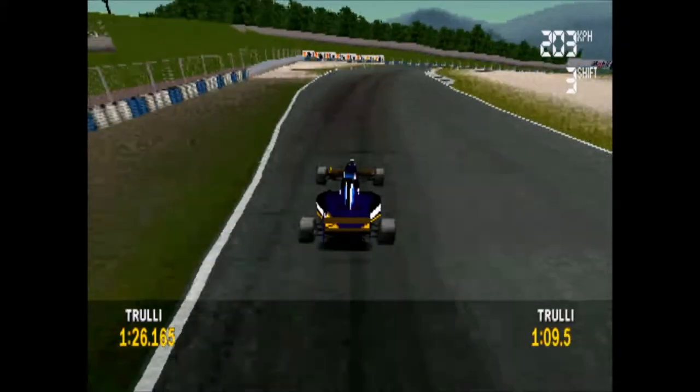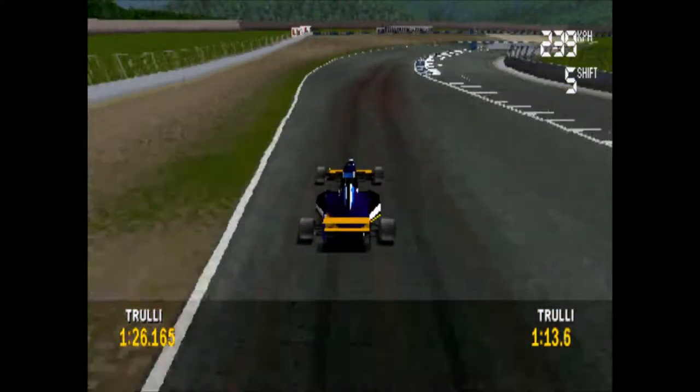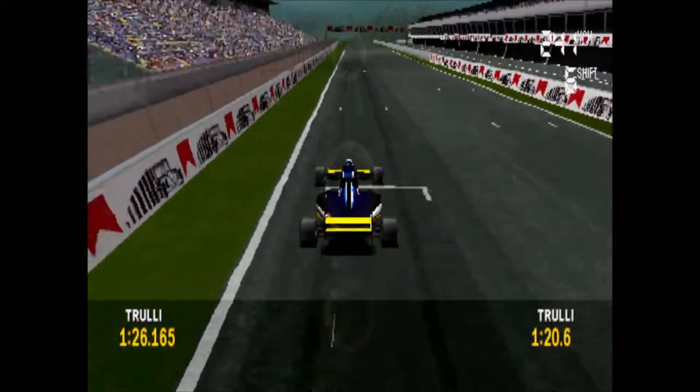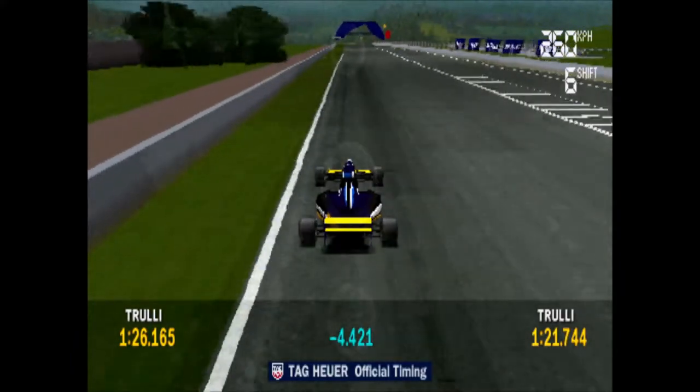Third gear, fourth gear, up into fifth, sixth gear. And that was his fastest lap in the practice session so far!